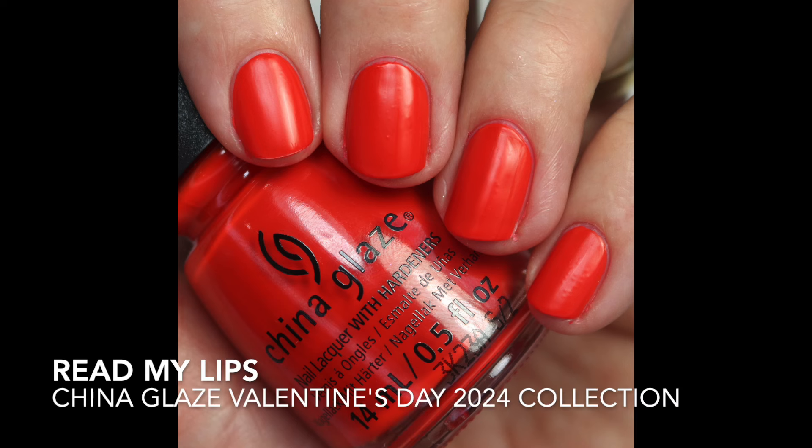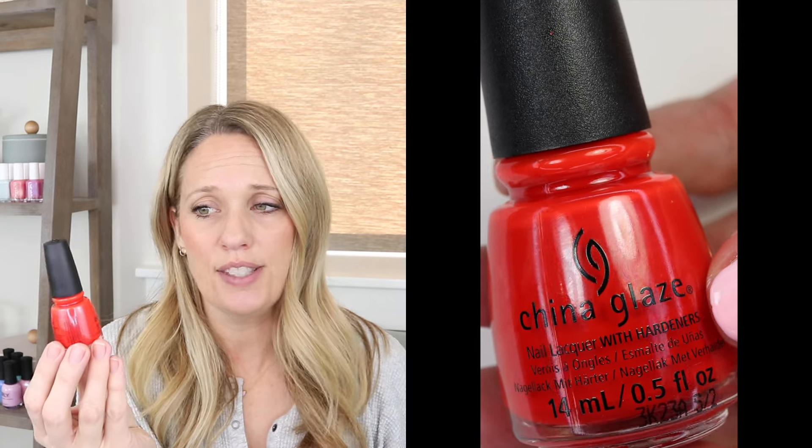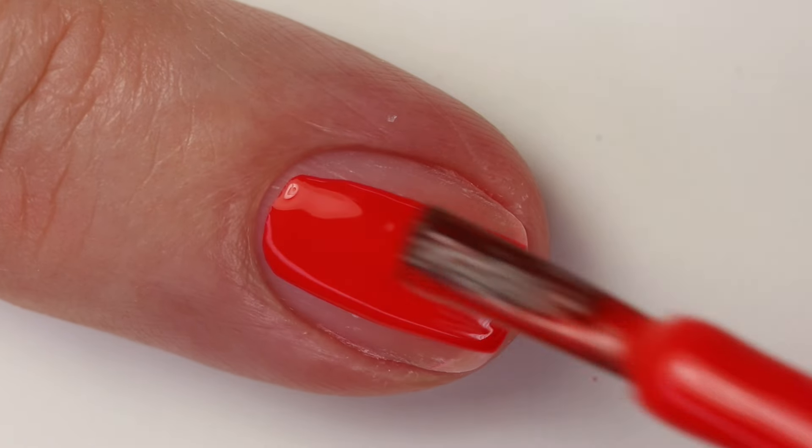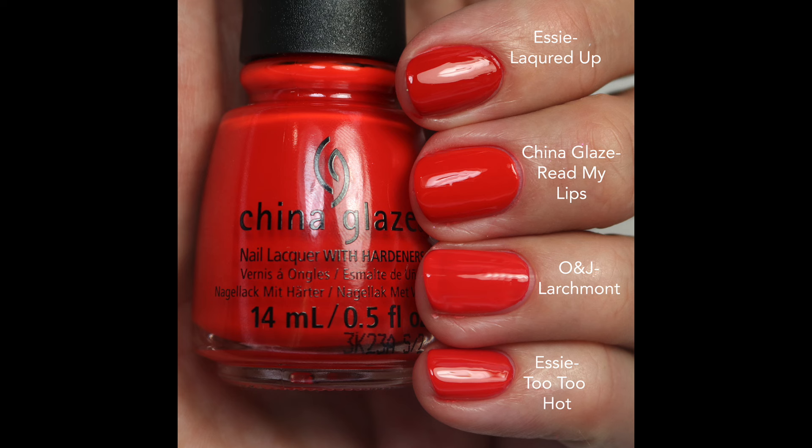This next one is Read My Lips — a bright red with a touch of orange and a curly formula. It does dry matte but you can get it opaque in two coats, which is nice. Comparing: Lacquered Up is more red; Olive and June Largemont is more coral but close; SE22 Hot is close too. They're all just slightly different tones. Personally I prefer these glossy — especially bright reds, I like them juicy and glossy. I find myself craving these types of reds in January and February.